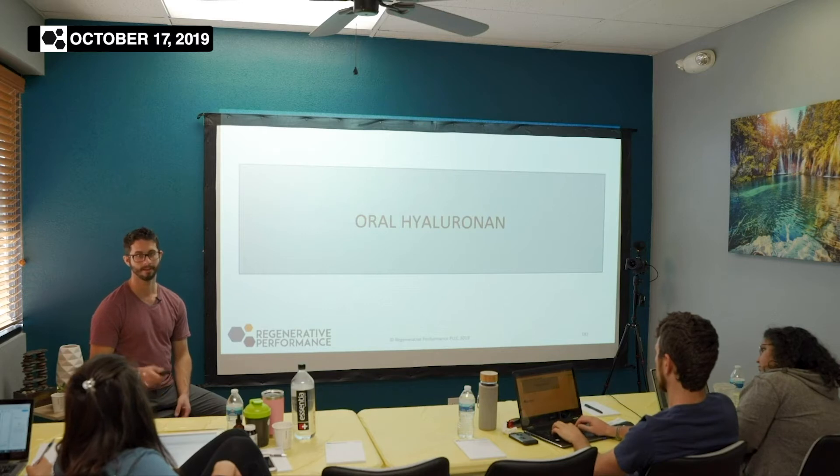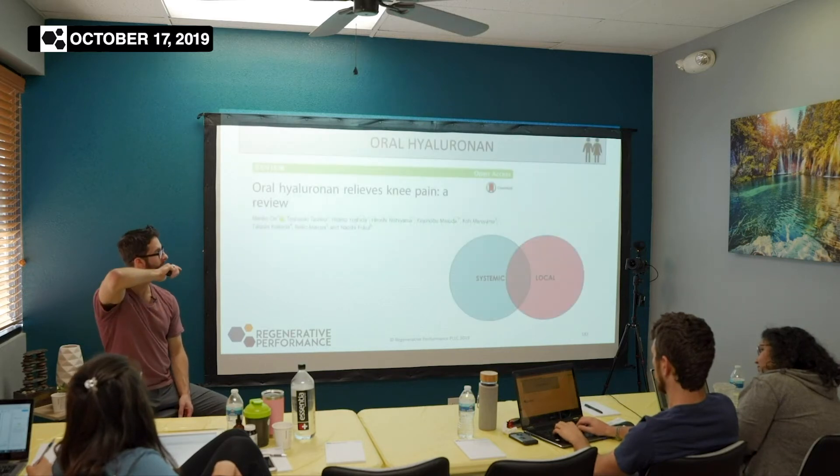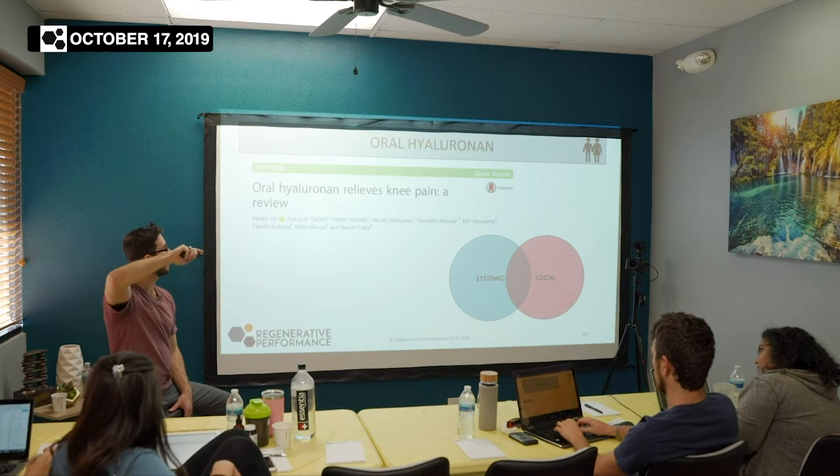It does not work that way based on what we know right now. But let's look at a review.